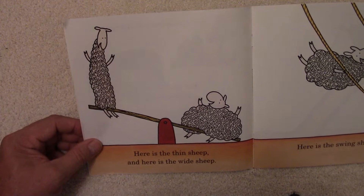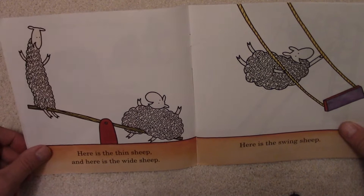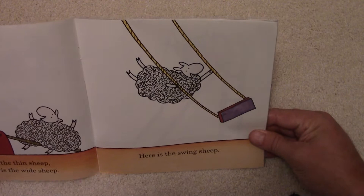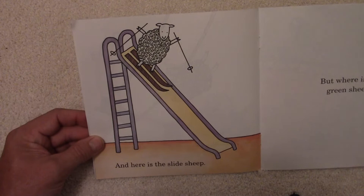Here is the Thin Sheep and here is the Wide Sheep. There's the very skinny, thin sheep, and there's the Wide Sheep — might have a lot of extra wool on there. And here is the Swing Sheep. There is a sheep and he's swinging along. Look at that. Still no Green Sheep, though.